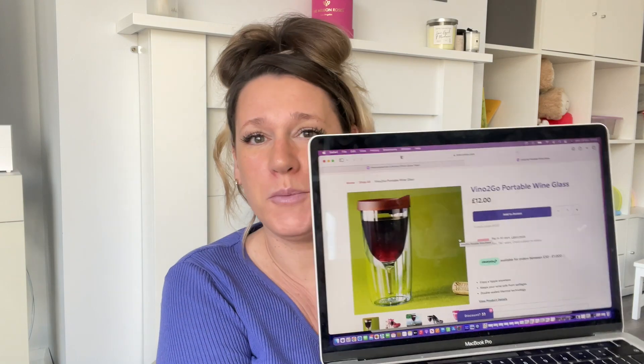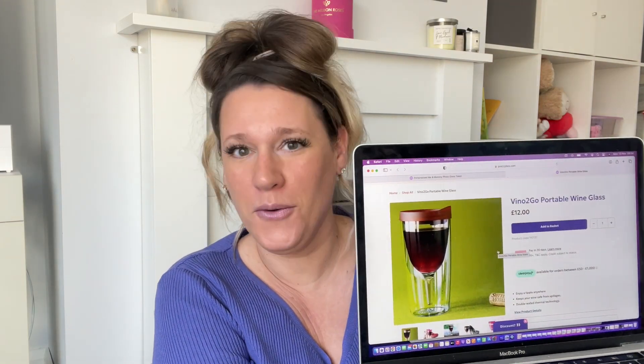Next on the list — again from Prezibox, which has some really really good stuff — it's a portable wine glass. I have no idea when I would ever need this but I want one just because I want a portable wine glass! It says this super handy wine glass is the perfect picnic partner and festival friend, with a lid that keeps it safe from spillages and bugs.